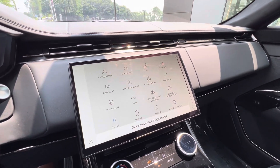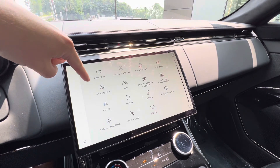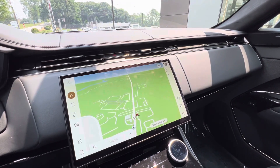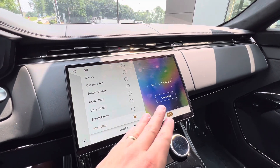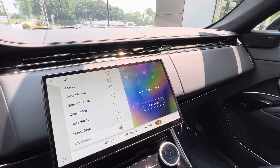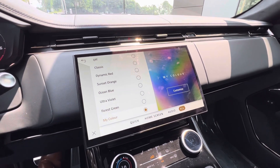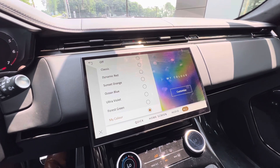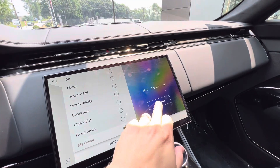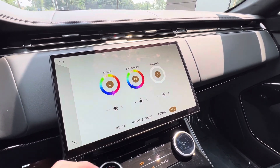Anyone who knows my previous PV Pro video — please check that out; it breaks everything down. This also has the cabin lighting option. Right now the color is multi-color, but I can change it to classic, dynamic red, sunset orange, ocean blue, ultraviolet, forest green, or a fully customizable color — I can change the accents, background, and footwell independently.